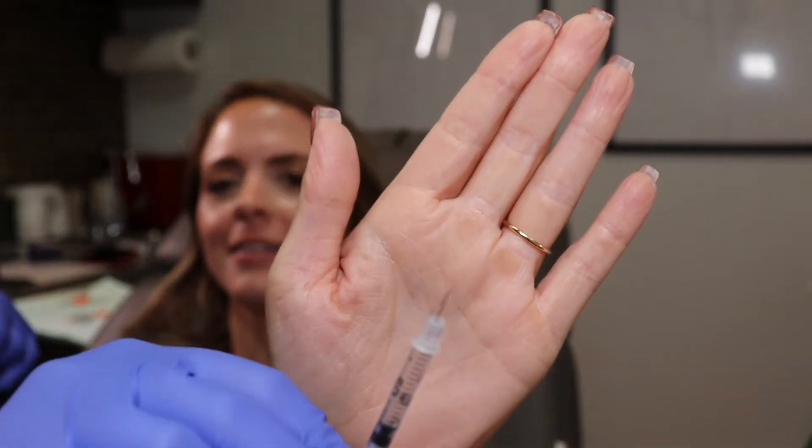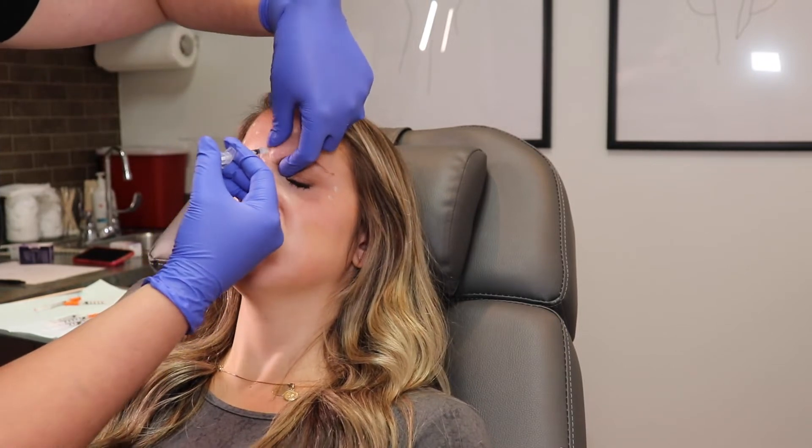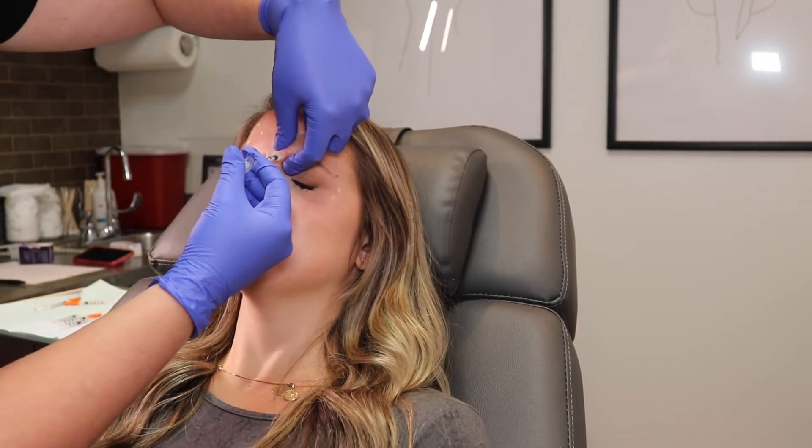Would you like to show the people the needle? That was a failed attempt at trying to show you how small the needle is. It does not go in far at all and it's super skinny. I never liked shots — I used to throw fits over them — but I can get Botox. So if I can get Botox, you can get Botox.